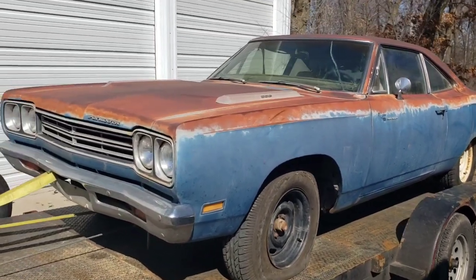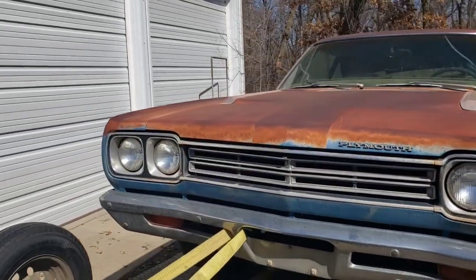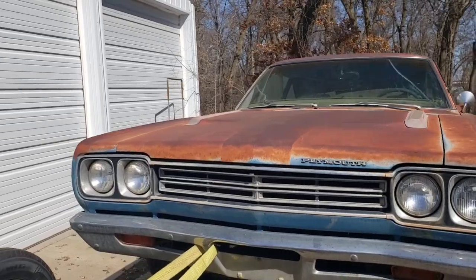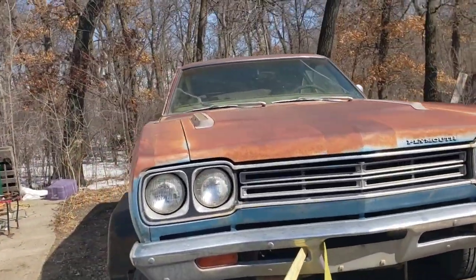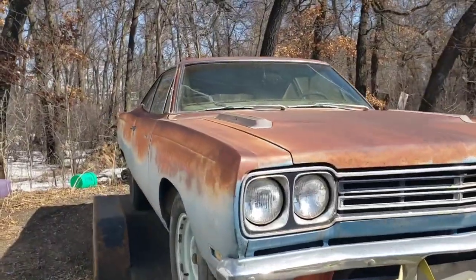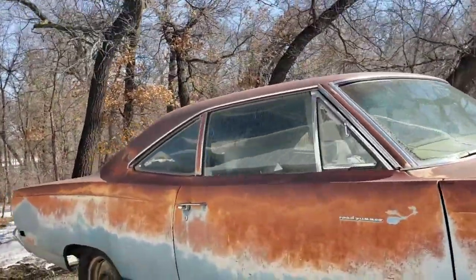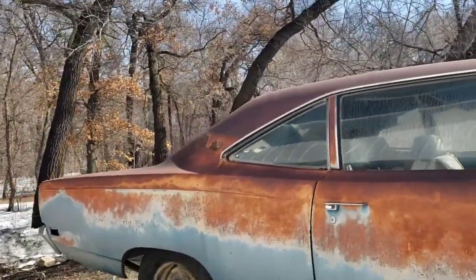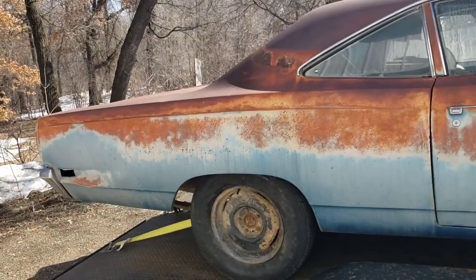I just wanted to keep everybody up to date with these short videos and keep everyone in the loop as to what's going on. I didn't want a bunch of people to randomly ask 'what happened to that blue Roadrunner?' and then have to say after the fact, 'oh yeah, by the way, that sold.'